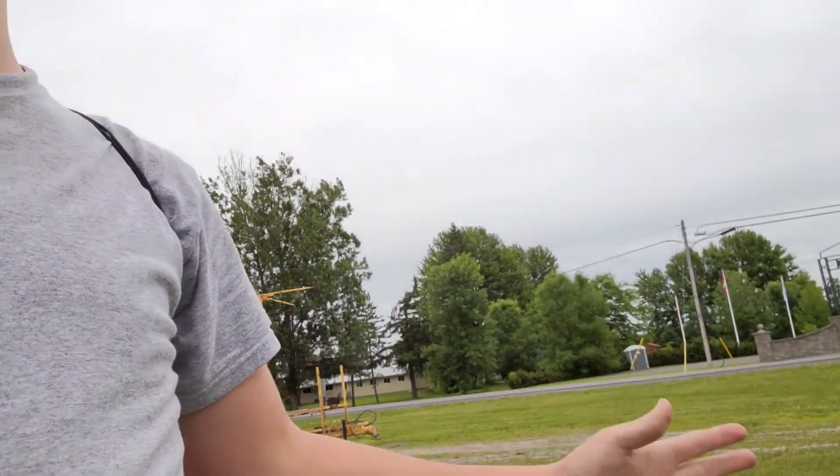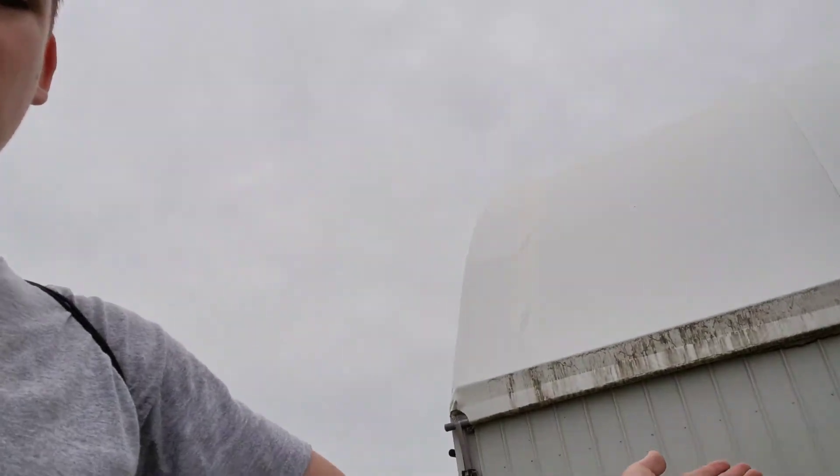Hey guys, welcome back to our fish bait video. Today I'm at my old schoolhouse property. I was talking to the property owner and apparently in this back part with this little dome, there used to be an old house. It was built around the 1930s and destroyed in the 1980s, so we got 50 years worth of stuff that we could find.